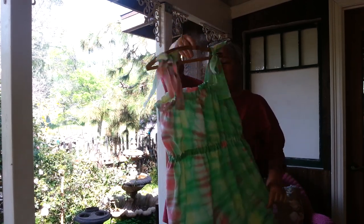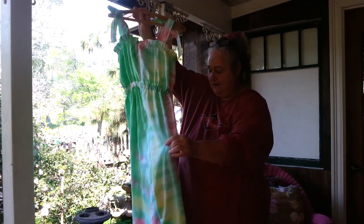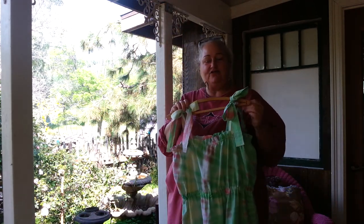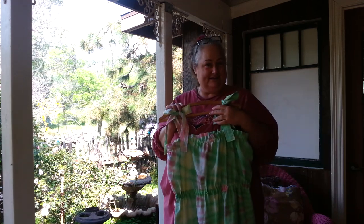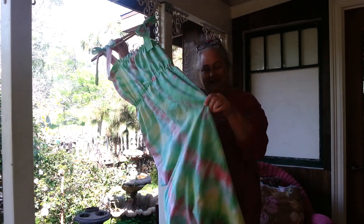It's ankle length, ties at the top, seam down the back, elastic, and just absolutely wonderful. We had a front porch crafting session today — actually a sewing session — and ended up with this beautiful thing.